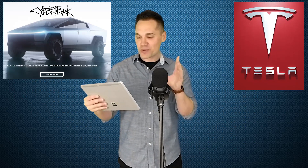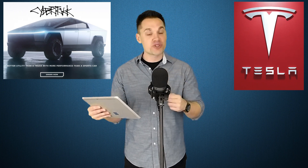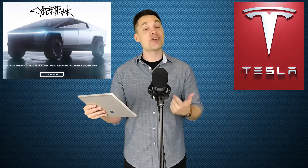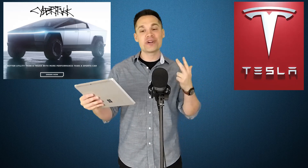We'll do a quick recap on what the Cybertruck is and why it's really important, and we'll also take a look at the market opportunity for it. But then we'll jump straight into the biggest competitors it'll be facing, specifically from gas, electric, and also hydrogen-powered trucks.